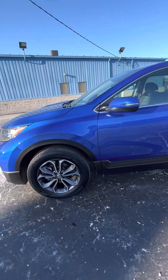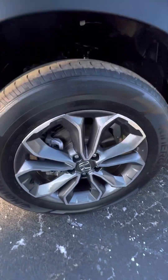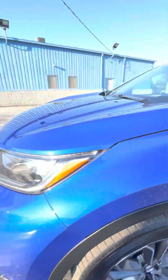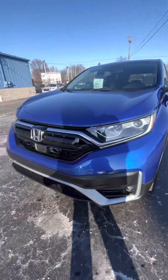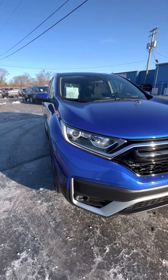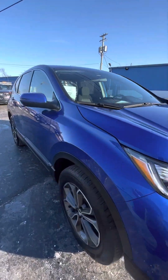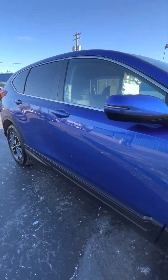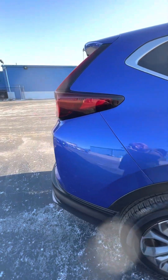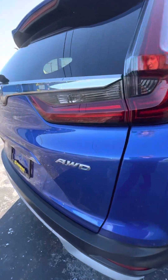It's a certified Honda so it will come with warranty. It has aluminum rims and good tread on the tires. We just got this one in so it does have to go through the safety inspection. It's selling for $28,330. It's a five-passenger vehicle and it is all-wheel drive.